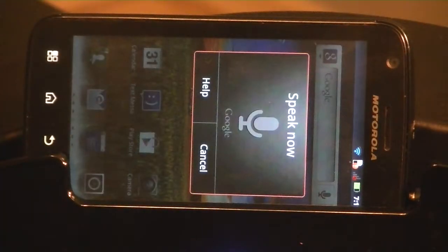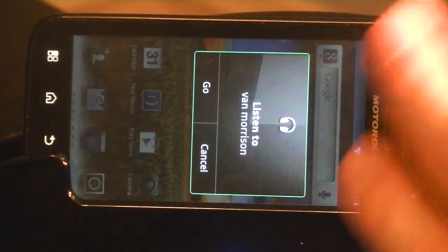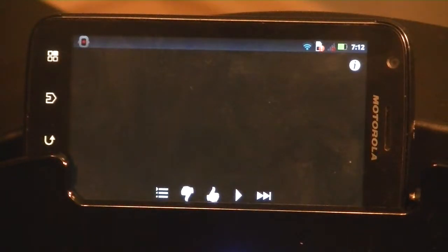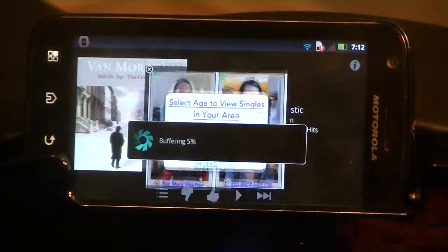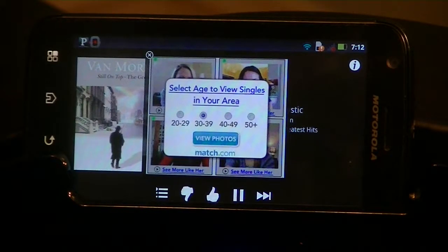Listen to Van Morrison. And so with a single button press, this is going to do its audio verbal parsing. It's going to send it directly to Pandora — in this case it could be a variety of services. And then with a single button press, you're listening to Van Morrison Radio on Pandora.